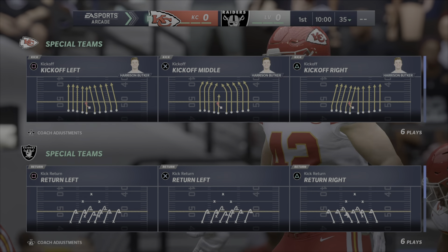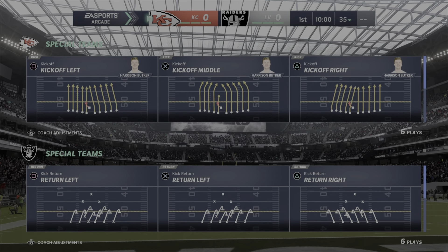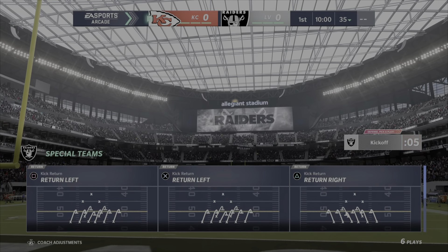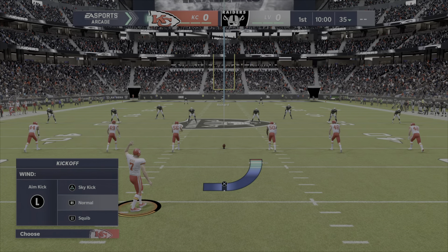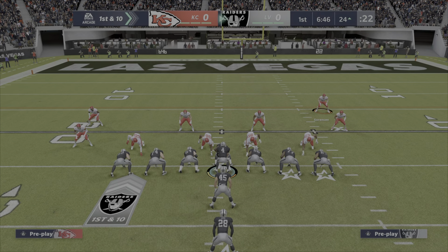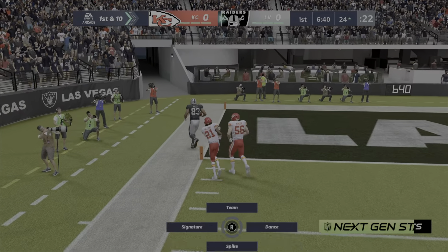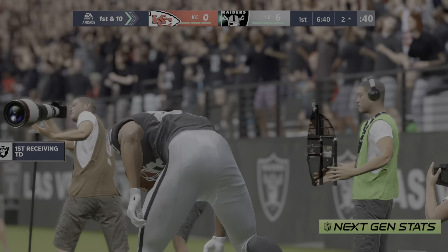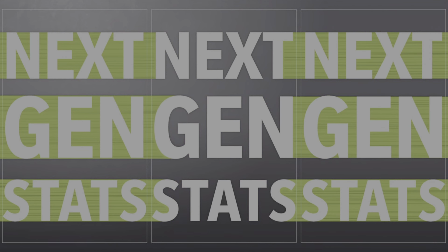This one's gonna be nothing but highlights. All right guys, hope you enjoy. That is caught right at the 10-yard line and he is in — touchdown Raiders! A 24-yard touchdown, and the Raiders drive right down the field and score on the opening drive.